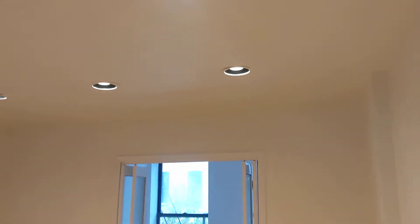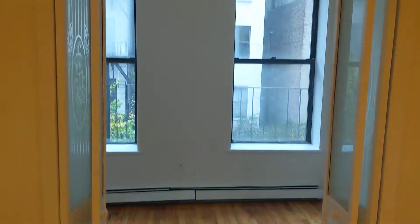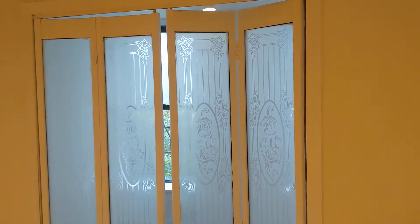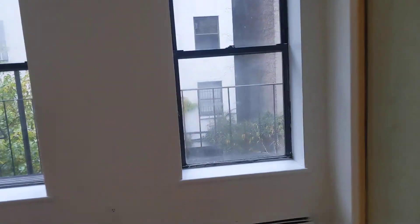One of my favorite features of this apartment is that it has these folding decorative glass doors. So if you want privacy you can close them, or if you want more of an open feeling, you can open them.